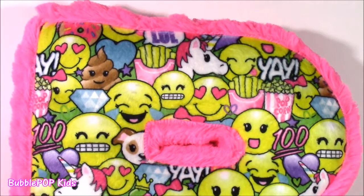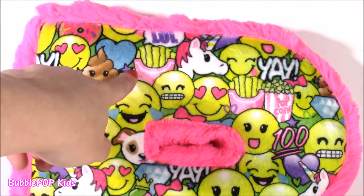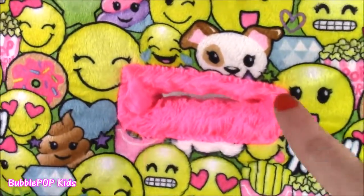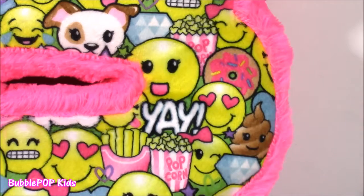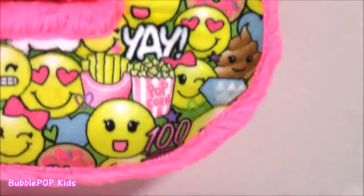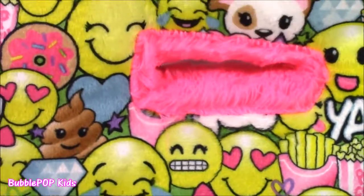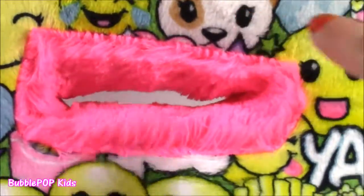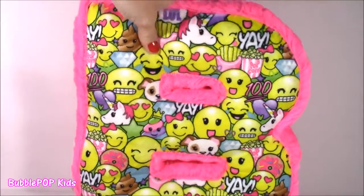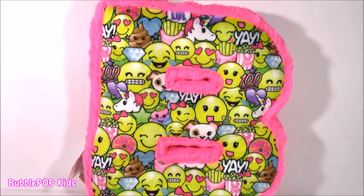The best part about this pillow, besides it being a B for Bubble Pop and all of this fuzzy material, are these little pictures on there. They are the craziest little pics ever. All of these emojis — a little emoji poo, some french fries, popcorn, unicorn, just the cutest little things ever. Oh, little puppy! This little fluffy pillow actually makes me hungry. Look at that donut, the popcorn, all of the cutest pictures. It's got the number 100 all over it. The back of the pillow is just fluffy pink, kind of looks like a shaggy rug. The other side has all of these colors. Best pillow ever.